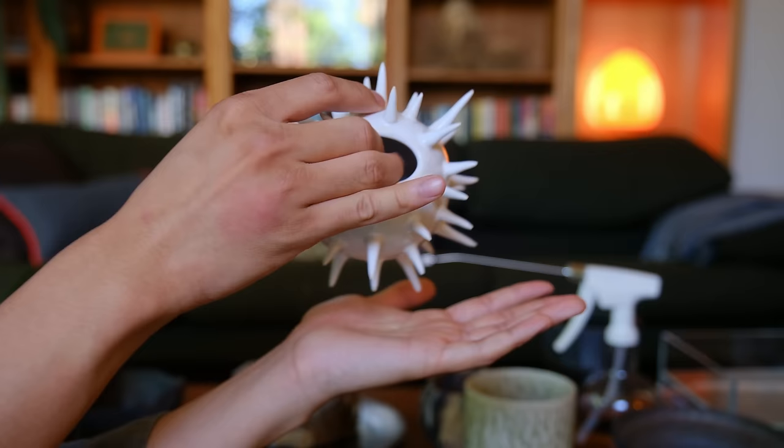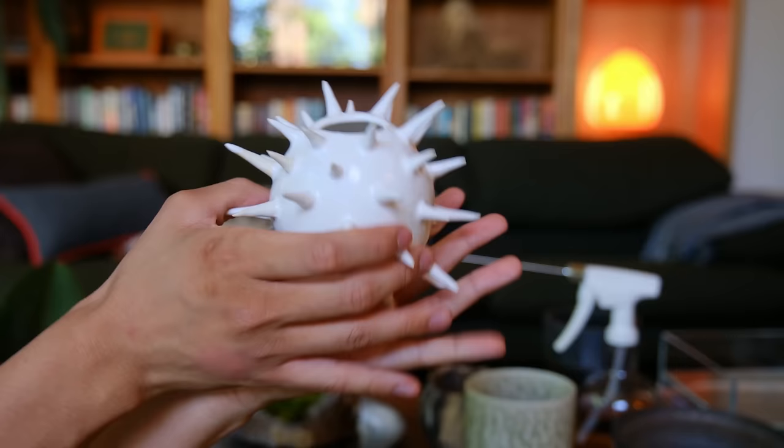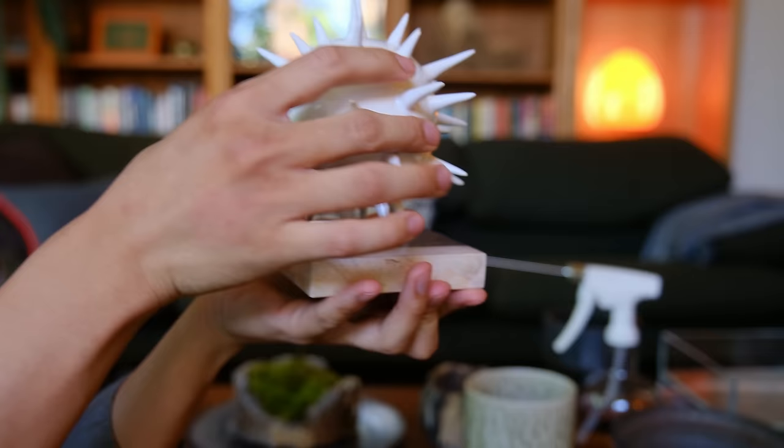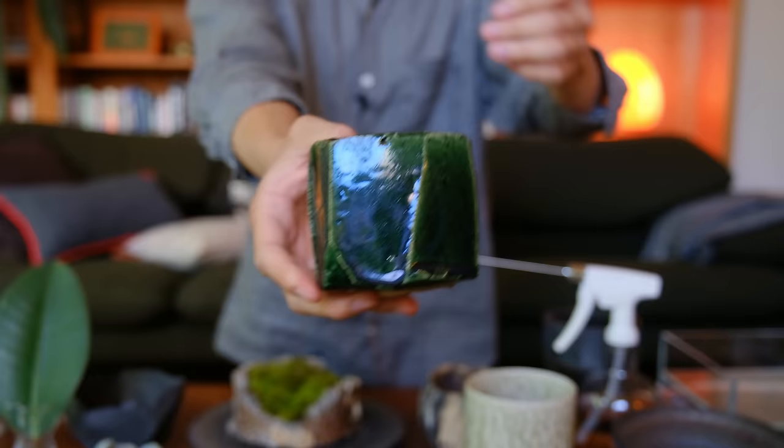The sea urchin vase has a vase hole and you can stand it on any of its spikes — you just have to figure out how to balance it. It can face forward, face up, or you can have the vase part on the bottom and it becomes a cool sea urchin sculpture. I also got this fossil-looking stone stand or coaster so the spikes don't damage the furniture.